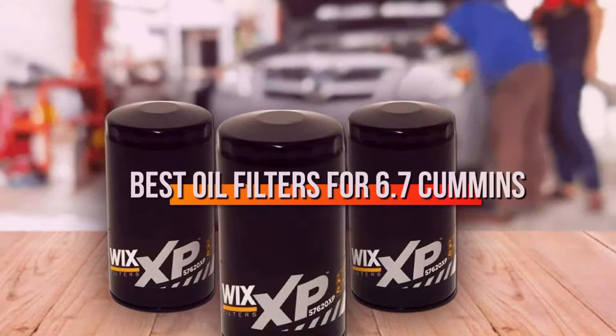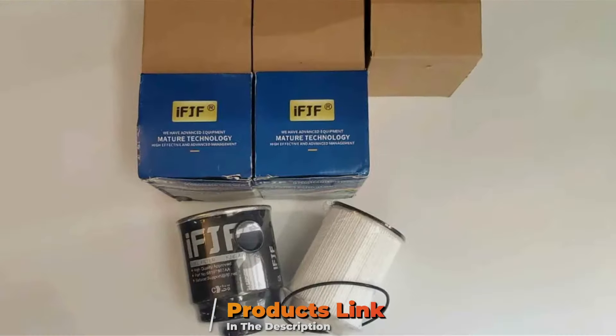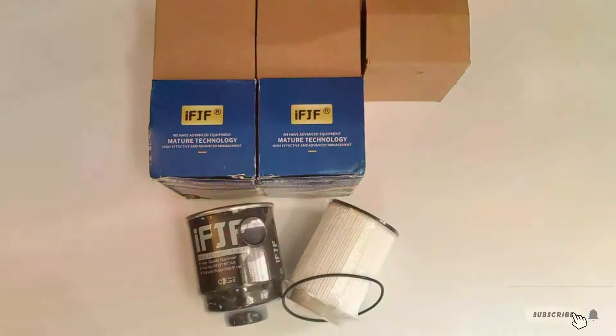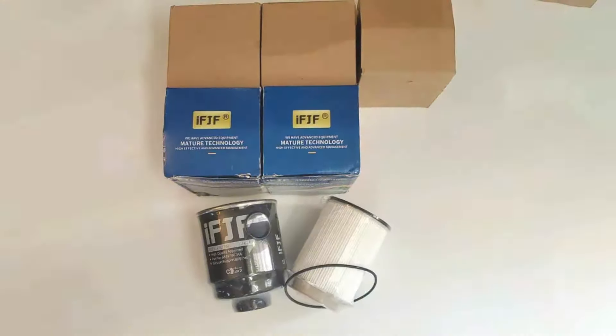Join us as we explore the essentials of oil filter maintenance, unveiling the top 7 products that promise to extend the life of your powerhouse. Whether you're a seasoned mechanic or a dedicated truck owner, understanding these essentials is your first step towards engine longevity.